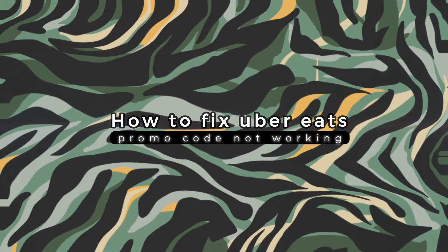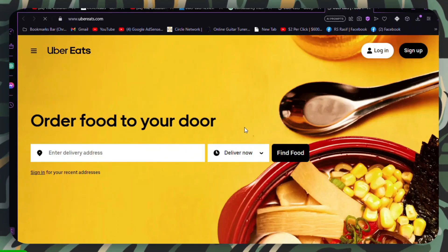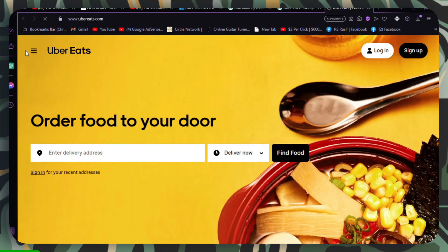How to fix Uber Eats promo code not working. If you're facing issues with an Uber Eats promo code not working, here are some common reasons and solutions to help you resolve the problem.